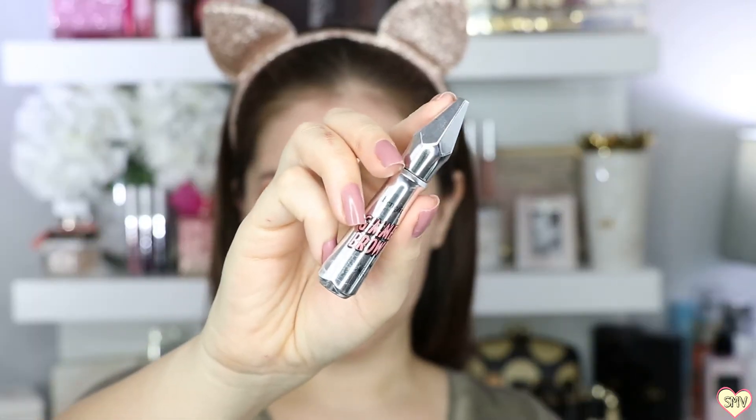If I had to pick one eyebrow product for the rest of my life, it would be the Benefits Gimme Brow. It's amazing.